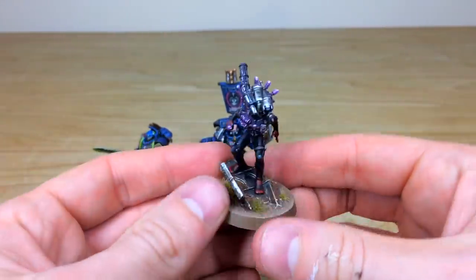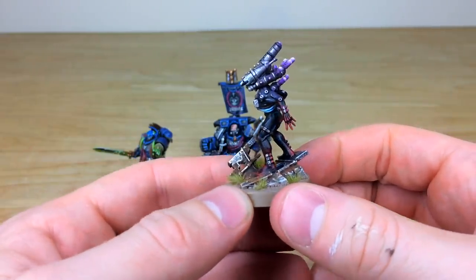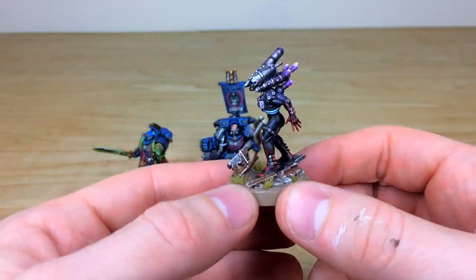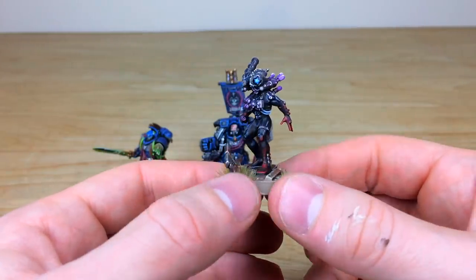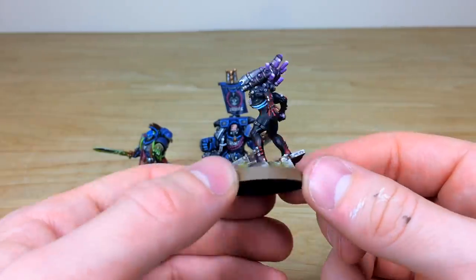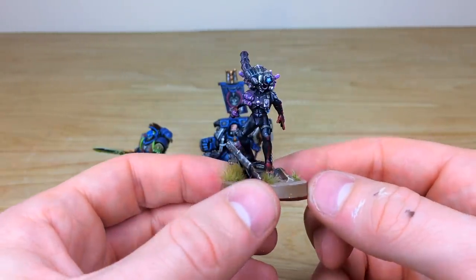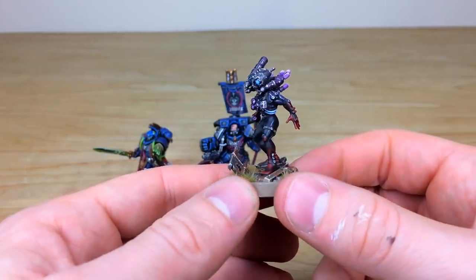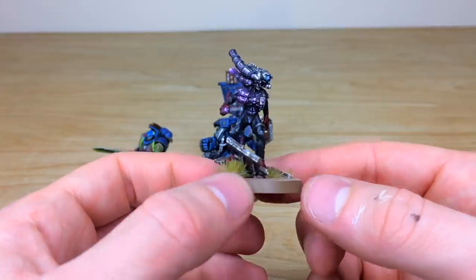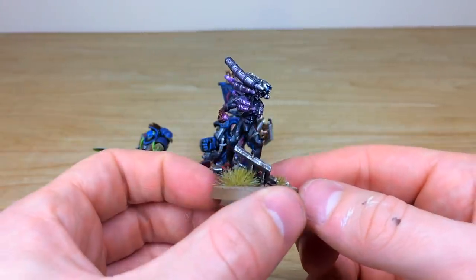Now we'll jump on and have a look at the Culexus Assassin. Interesting use of purple to show the etheric psychic energy that he's collected and negated through his helm. You've got little power cables all picked out in a nice complementary blue on the skin suit, a nice red hue on the boots — the red and purple both complementing each other as per color theory, which is really nice.